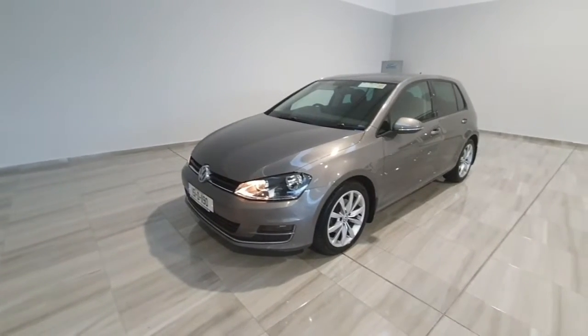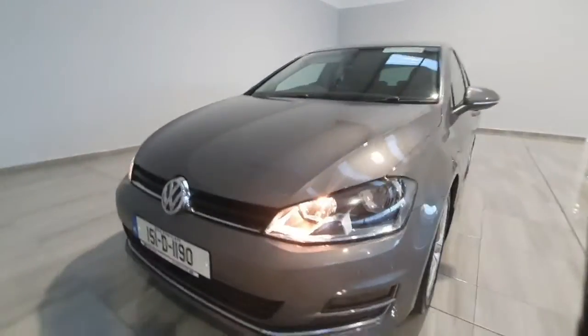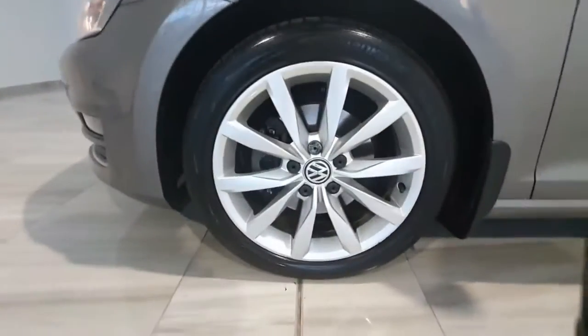This one is a 1.2 petrol Highline model. Being the Highline, it does have a nice high level of spec, which includes front and rear park assist with front fog lights, and nice upgraded Highline alloy wheels.